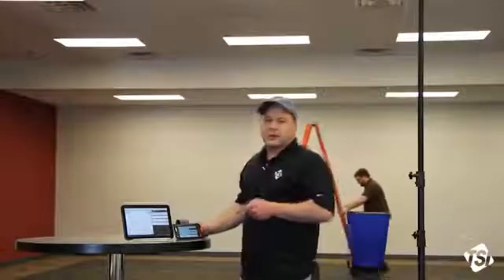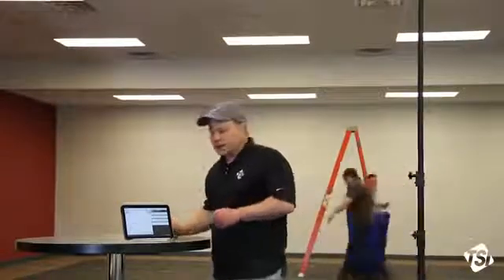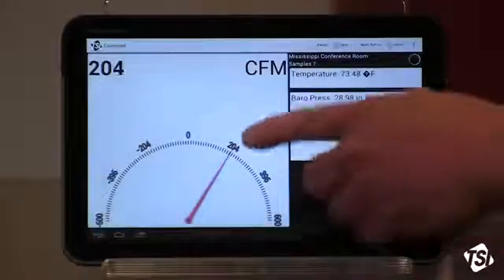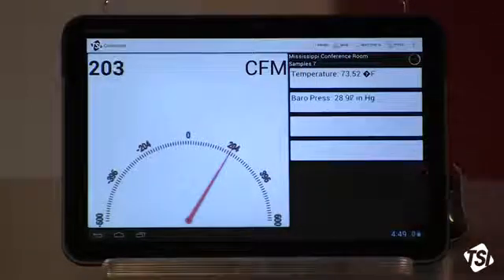This is an app for Android-based tablets and smartphones and it's a remote reader and data logger. On the display here we have one primary flow measurement and we can have up to four secondary measurements.